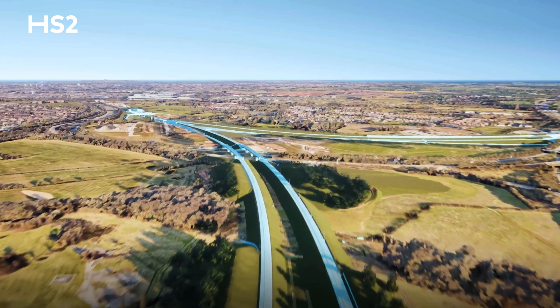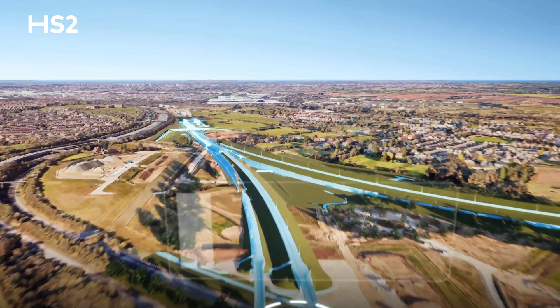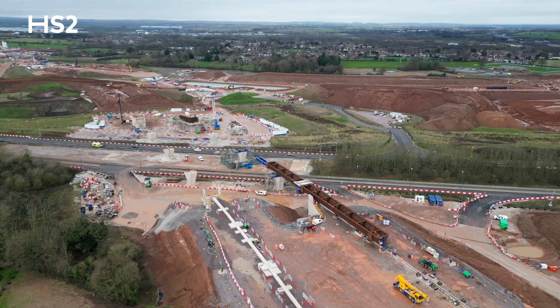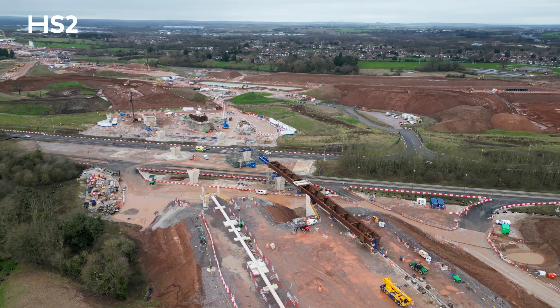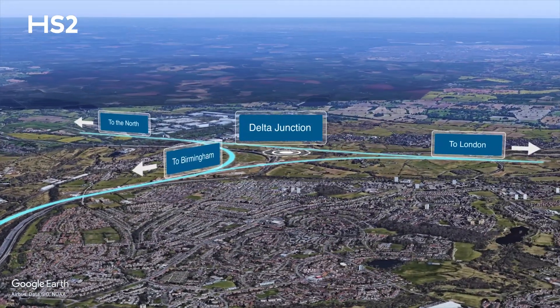All of these structures have been designed and built for a lifetime of 120 years. The ones you can see behind me are on the Birmingham Spur, so they would take trains from London in towards Birmingham and back out of Birmingham.